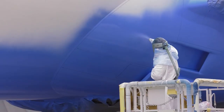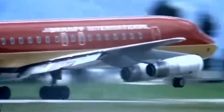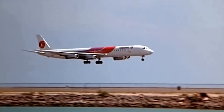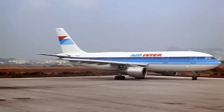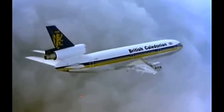Airline liveries have gone through significant changes over the years, with airlines moving from colorful and bold designs to more minimalistic and conservative ones. There are several factors that have influenced this change, but before we get into this, let us see why many airlines in the past had colorful, iconic, and extravagant liveries.